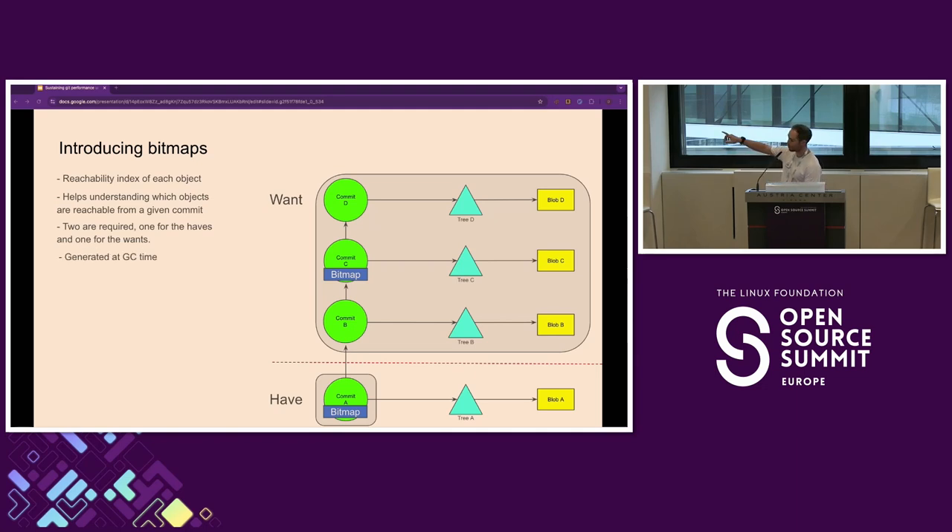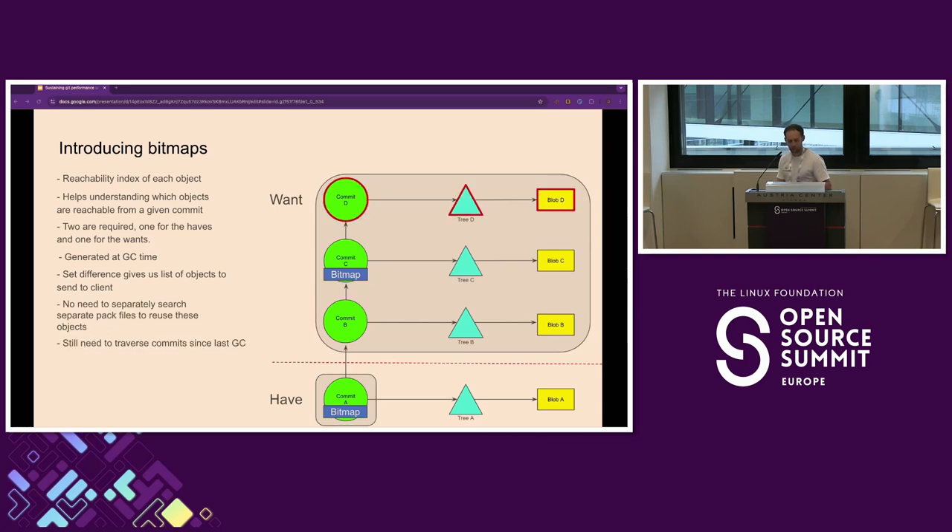You might notice the bitmap is on commit C and not commit D. Why? These bitmaps are generated at GC time — they're not generated with each push, only once every so often. So you start the GC, and the latest commit at that point in time will receive a bitmap, but everything that happens while the GC is running and after won't have one. If we do the set difference between the two bitmaps — C minus A — it gives us the objects we need to send to the client. But we still need to traverse the newer commits. This only gets worse as every new push makes bitmaps less effective.